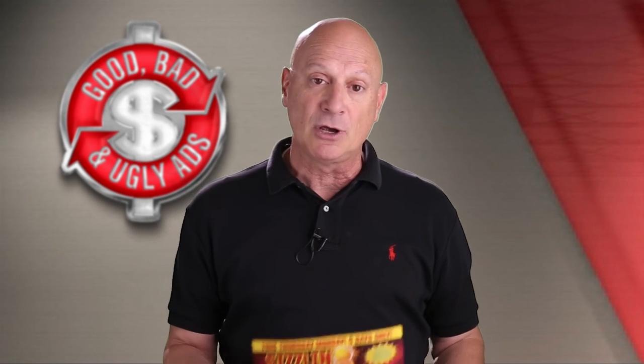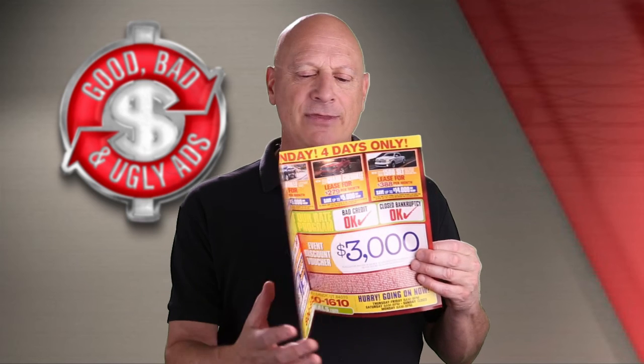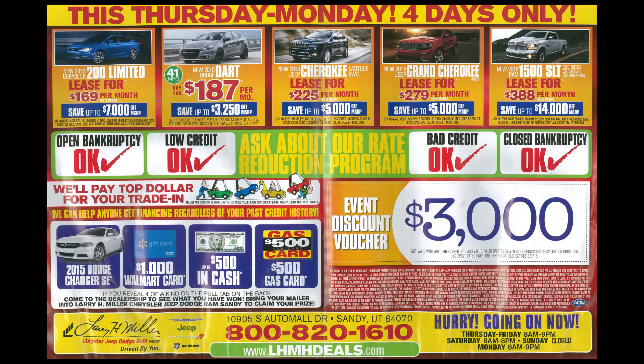So here is this episode's specimen. It is a car dealer ad, and you find these things coming to you most of the summer long and sometimes in the winter as well. Take a look at that opening page — the cover, front cover — and then it opens up to an 11 by 17, with lots of groovy information there.